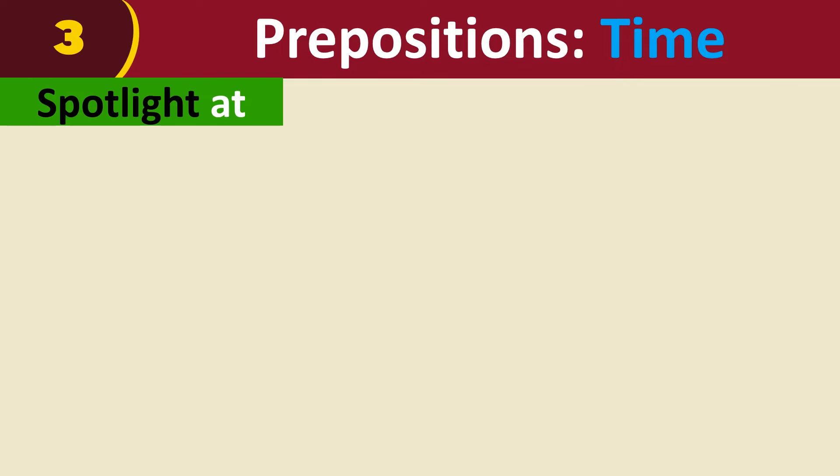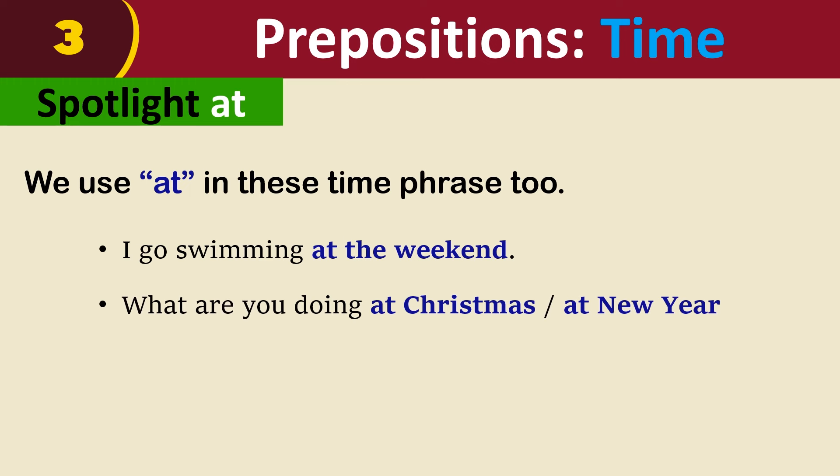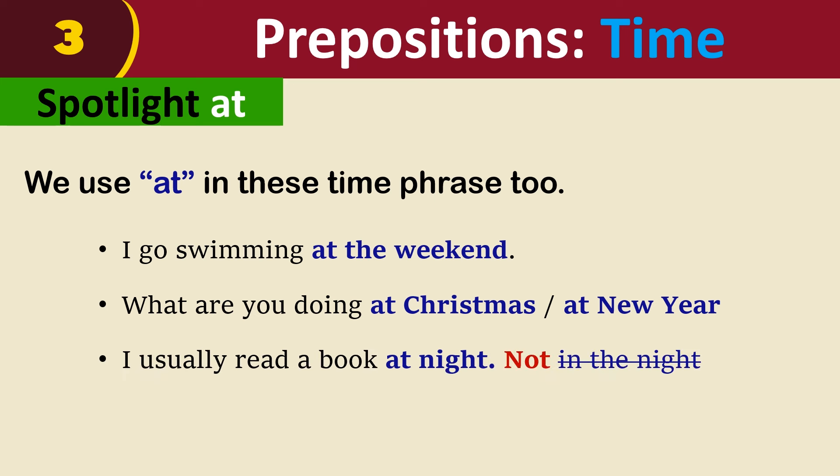Note: at the weekend. What are you doing at Christmas or at New Year? I usually read a book at night. I am busy at the moment.